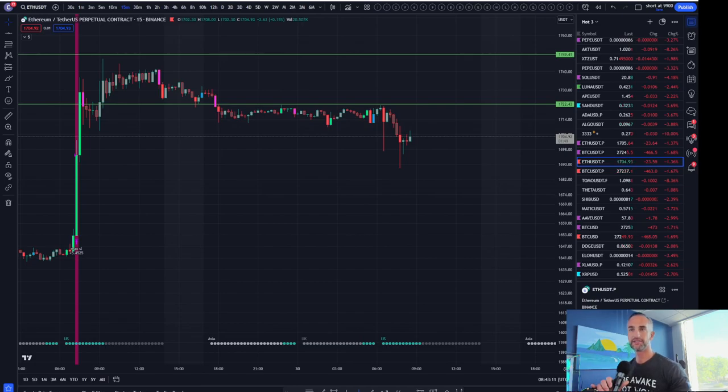Welcome back to Bitcoin Advisors channel. My name is Chris, bringing it to you here from Westlake Village, California. We're going to jump into the charts.